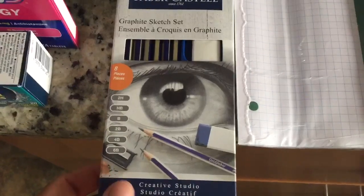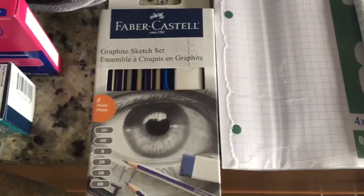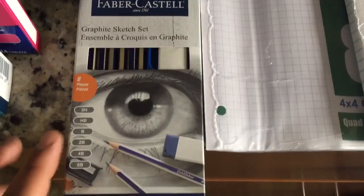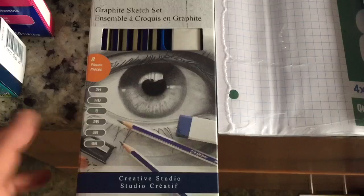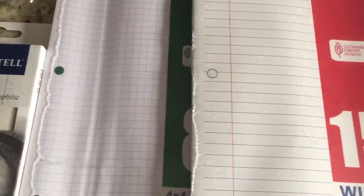I picked up a pack of art pencils. I needed a soft lead pencil for my violin peg so when I tune it, it can move smoothly. I went ahead and just picked up this pack, and we do have some artists in the house so they'll go to great use.